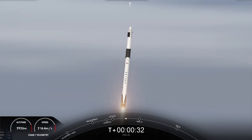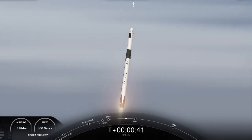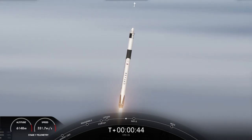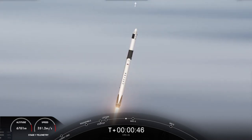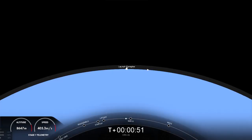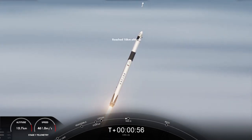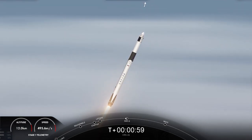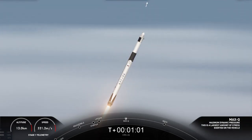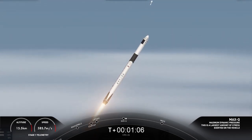There you can see Falcon 9 carrying CRS-26 on its way to the International Space Station. We are throttling down the engines on the first stage. This helps us prepare for max Q, which is maximum dynamic pressure — the largest structural load that the vehicle sees on ascent. And we should be passing through that period in a few seconds. And there's that call-out that we passed through max Q.